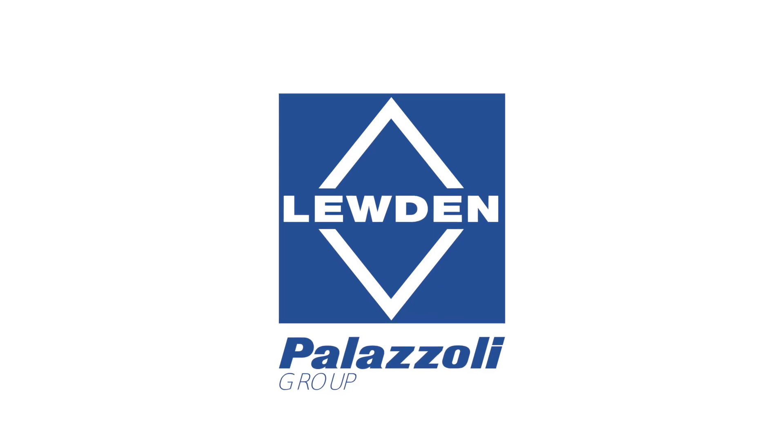In this Q&A video, I'm going to be asking the question: where do we need to use double pole protective devices? And we're going to illustrate the points using some of these products from Luden Palazzoli.